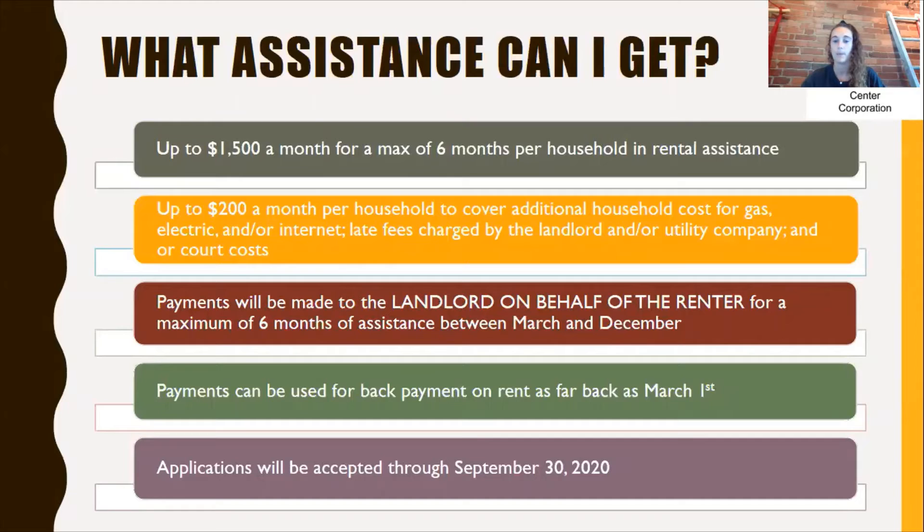Payments can be used for back payment on rent as far back as March 1st. So if you are currently behind on rent since March, you can use it to pay for March, April, May, June, July — it's just for a maximum of six months. The applications will be accepted through September 30th, 2020.